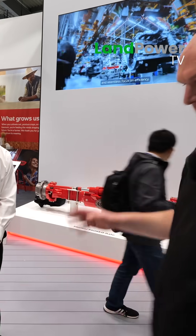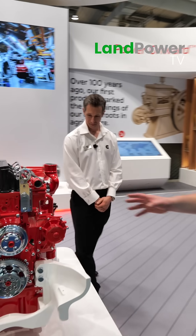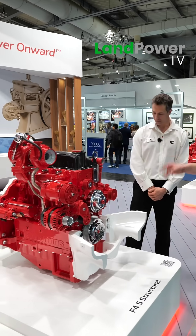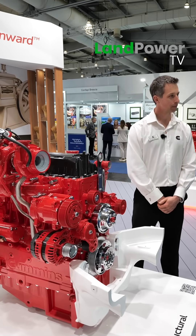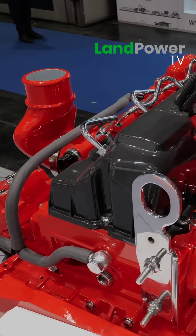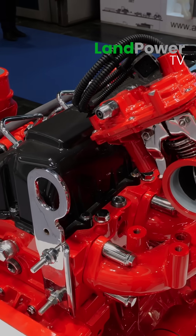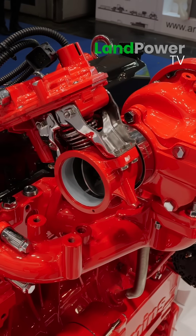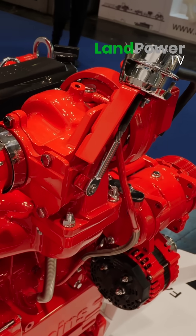Speaking of the story of this engine — we were here two years ago at the last Agritechnica. We had a really good catch-up with Jürgen, and you had the 4.5 litre structural on the stand. So what's happened in terms of the story of the 4.5 litre since then? The 4.5 single turbo that we're looking at now — we're getting to the point where we're going to move into limited production. We're progressing really well with that project and it's a real benefit to see us taking that jump to the next piece.